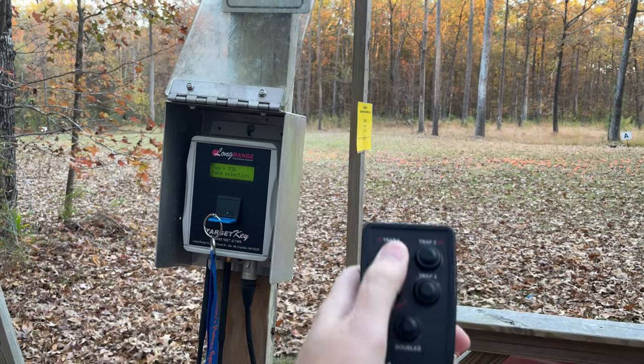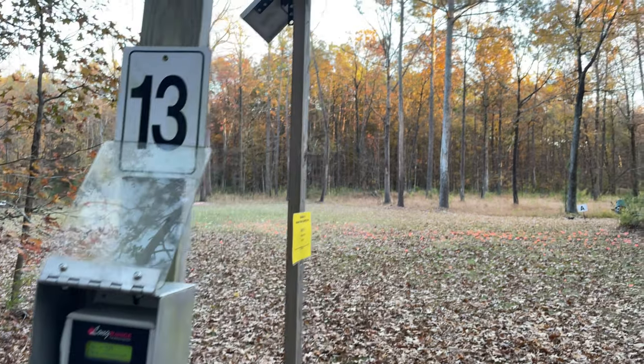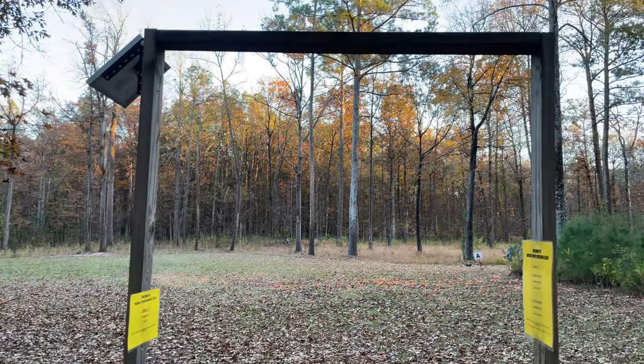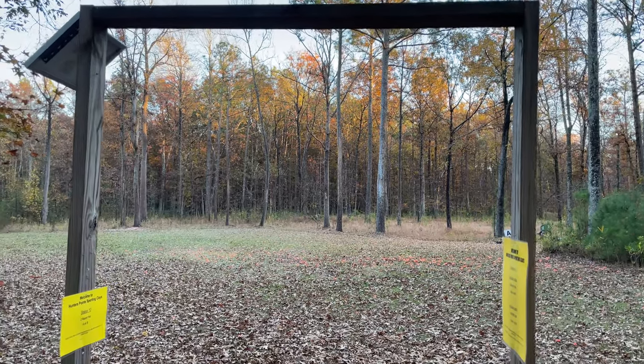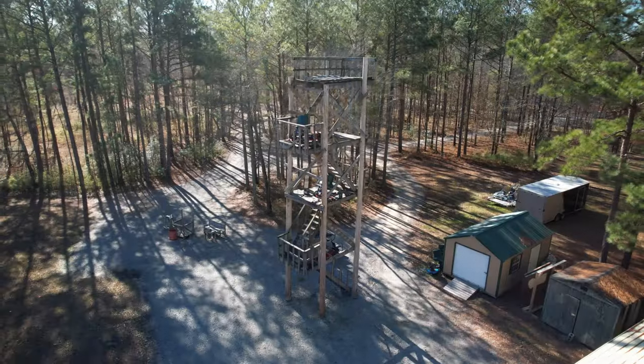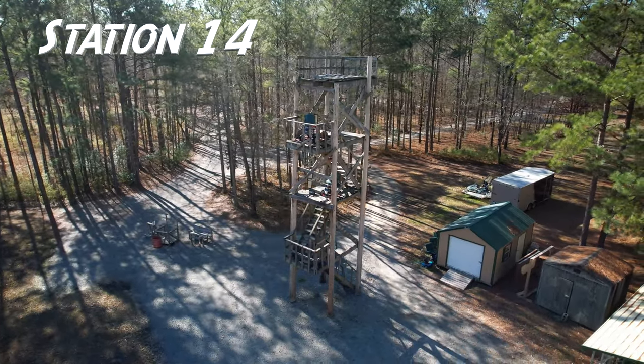For those of you who are curious, they use a long-range target key system here. It's pretty straightforward to use and can even be set up to shoot as a solo shooter, which is pretty nice for practice situations. Hunter's Point has a wide variety of interesting stations, but a few really stand out.